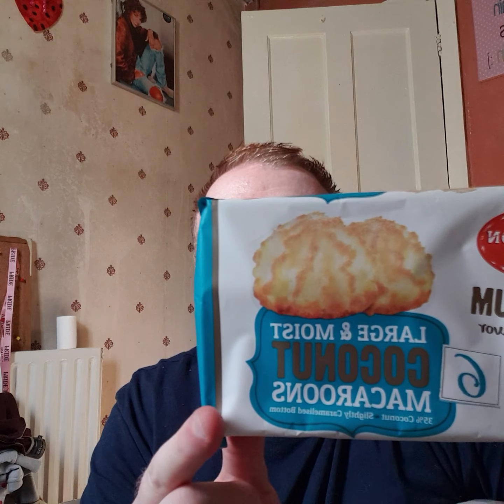The thing I picked up for myself, which I haven't had for ages, are macaroons - large and moist coconut macaroons. I saw those and I thought I'll have some of those, because I haven't had any for ages. So all in all, I spent about £13 today in Poundland.